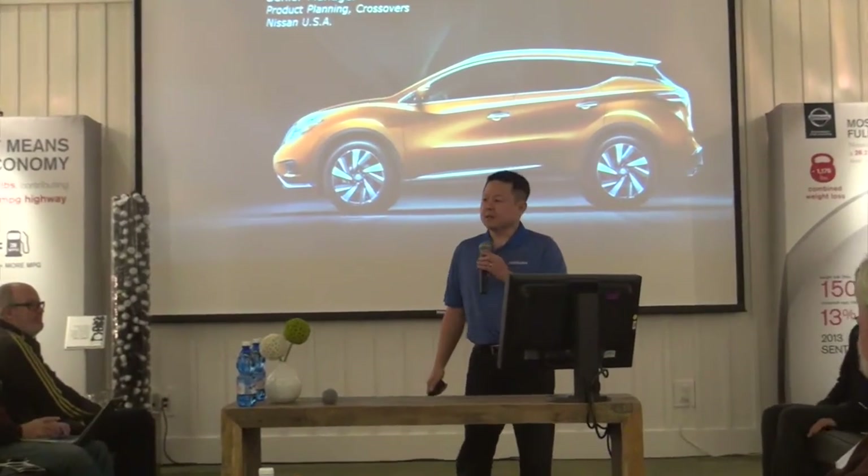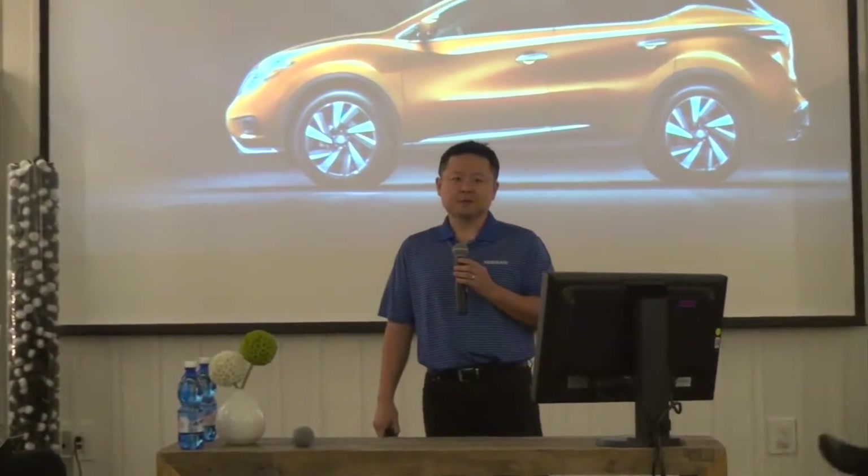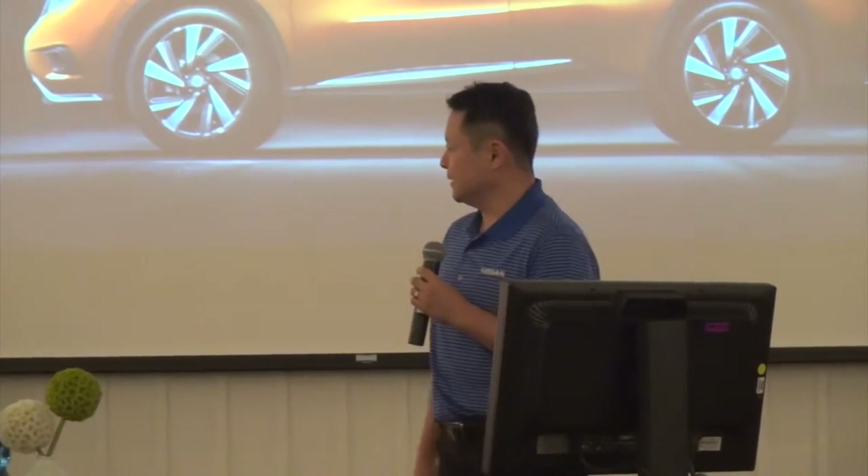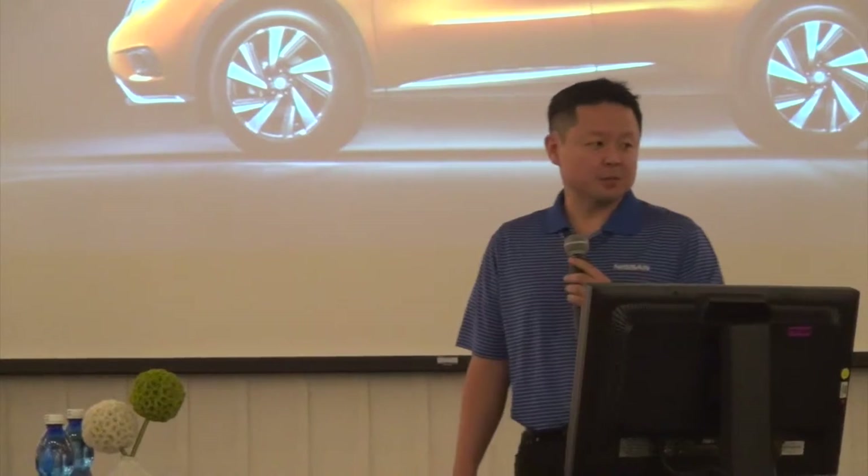Good morning, everyone. My name is Scott Back. I'm the senior product planning manager for Nissan Crossovers. I'm very excited to bring to you today the all-new 2015 Nissan Milano.